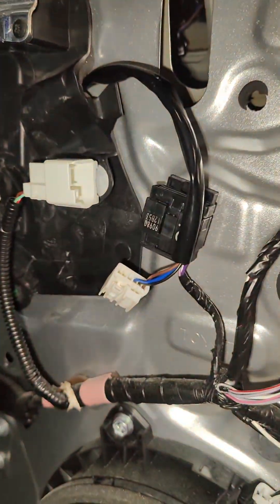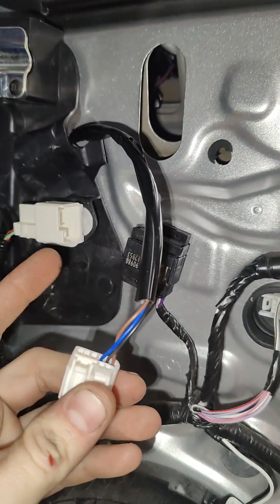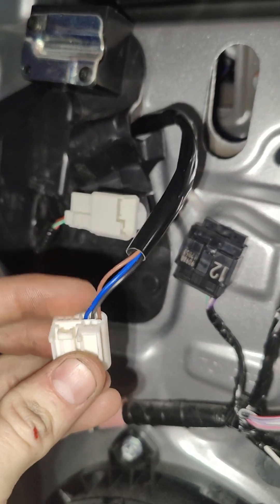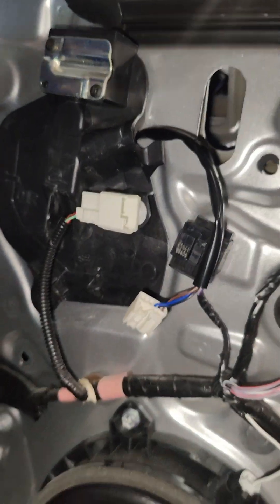So basically what we're gonna do is swap around two of the wires in the harness that goes to the mirror. If I had to guess, it looks like this is probably an aftermarket mirror assembly, and most likely two of these wires are incorrect in here. So I'm just gonna swap those around, we'll retest it, and see if that cures it up.